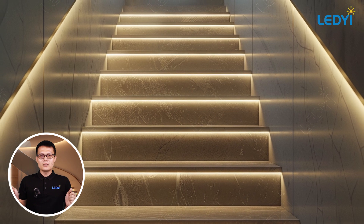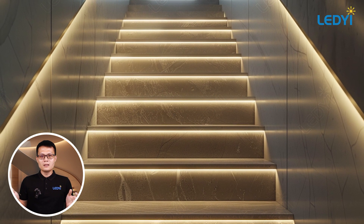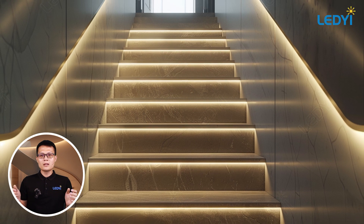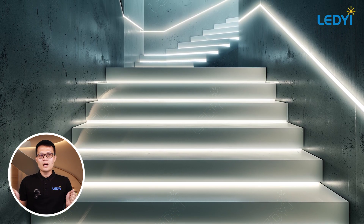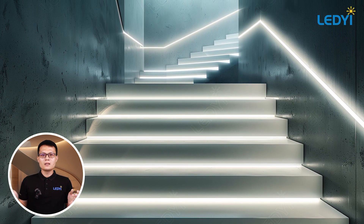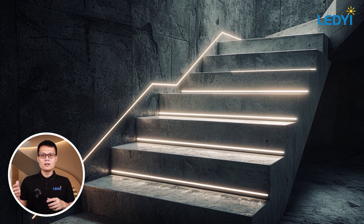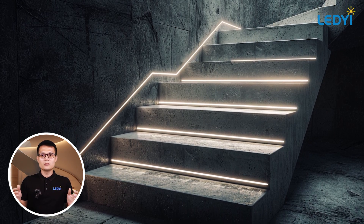Next, let's talk about railing lighting. Installing LED strips along your stair railing not only illuminates the path but also highlights the architectural features of your staircase. It's both functional and stylish. Another great option is sidewall lighting.